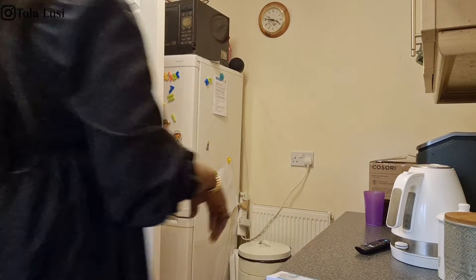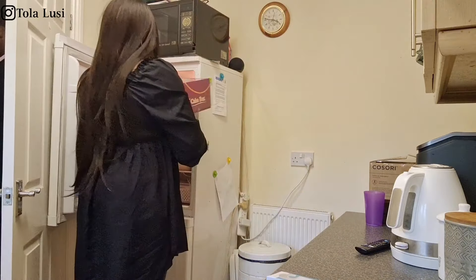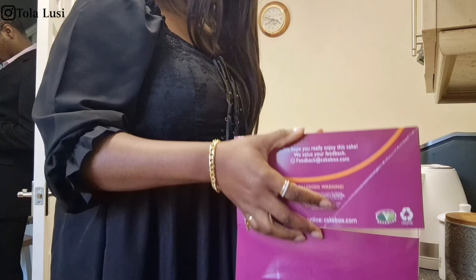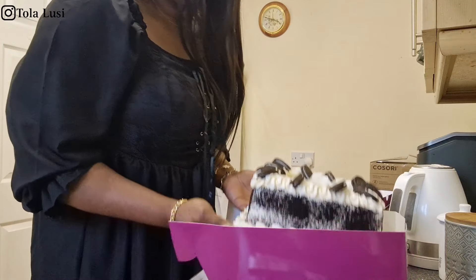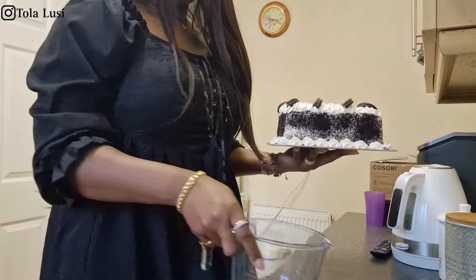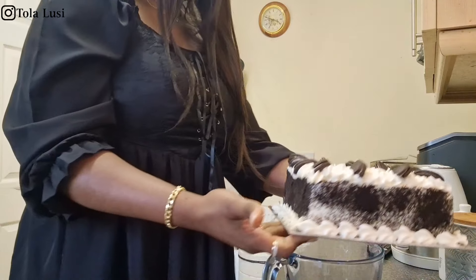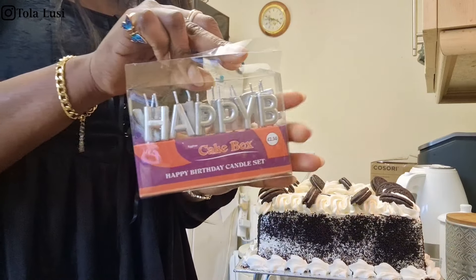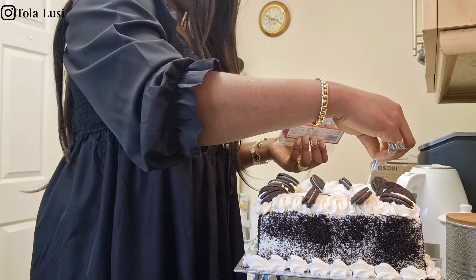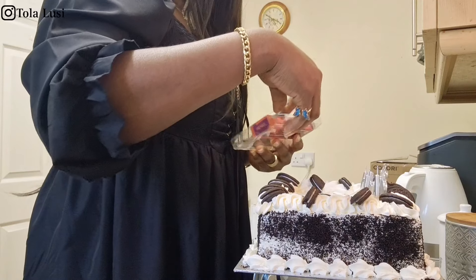Anyway, it was Daniel's birthday a couple of days ago and we're finally getting around to cutting his birthday cake. We wanted to take some pictures so we moved the cake cutting to a Sunday when we were all dressed up. We unboxed the cake and I went ahead to decorate it with the candles that it came with — it came with some happy birthday candles.